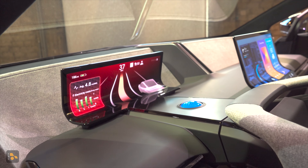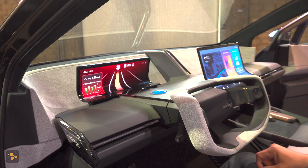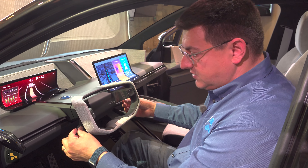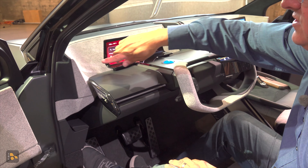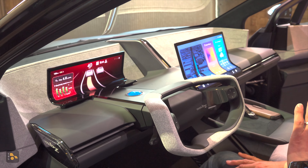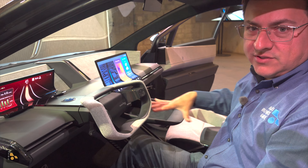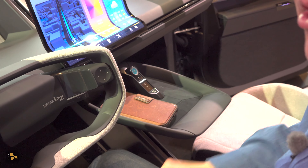Some of the design cues in here are similar to what we find in the current BZ products and the Prius. We have Toyota's yoke-style steering wheel with controls on the front and little stalks behind. Air vents are really cool and really thin. Lots of really interesting touches like the ultra suede interior that wraps around the dashboard. Here in the center console, we have a reimagining of Toyota's shifters used in other vehicles, and of course, places to wirelessly charge two smartphones.